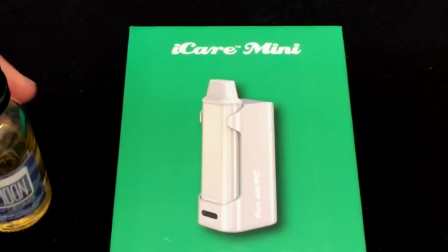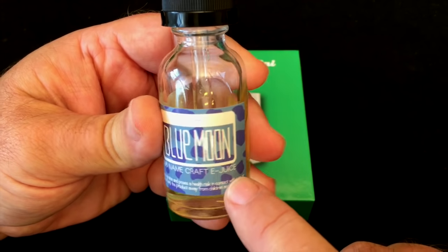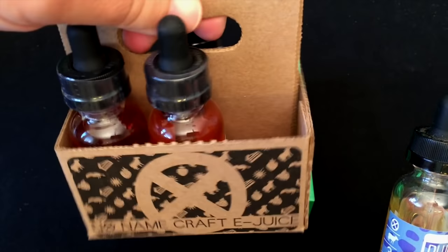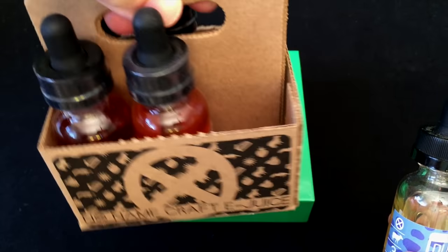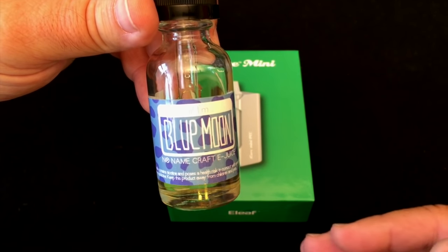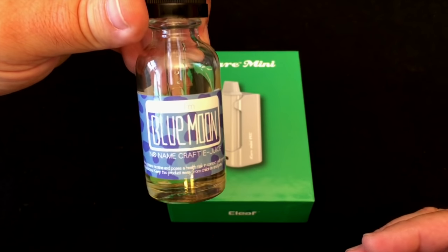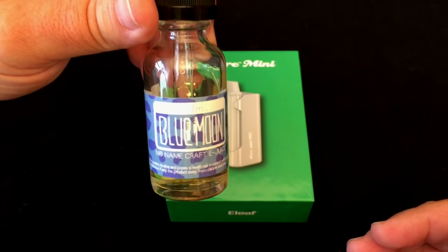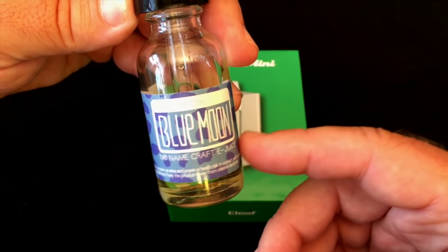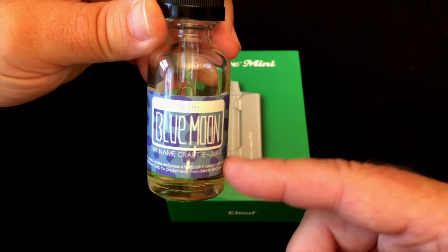The e-liquid we're going to be using today is Blue Moon from No Name Craft Ejuice — same guys that do Brew City. If you get the full line, you get this cool little six-pack holder. This flavor is basically modeled after a Blue Moon ice cream they have in Michigan. I've never tried the ice cream, but I've tried a couple of Blue Moon ice cream flavors and I dig it — this being the better of the ones I've tried. I'll put a link down in the description where you can find that.